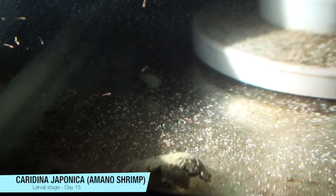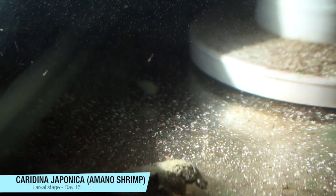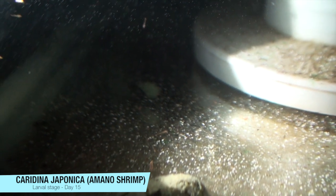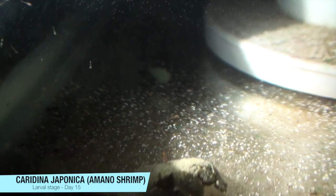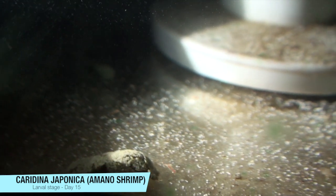Here we are on day 15 of my first attempt at breeding a mono-shrimp. The bad news is I've lost quite a few, but the good news is that there's quite a few that have grown quite a bit. There's still some differences in size between a lot of them, which I think is interesting.